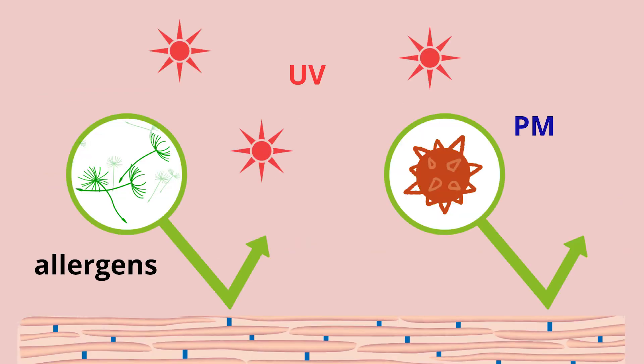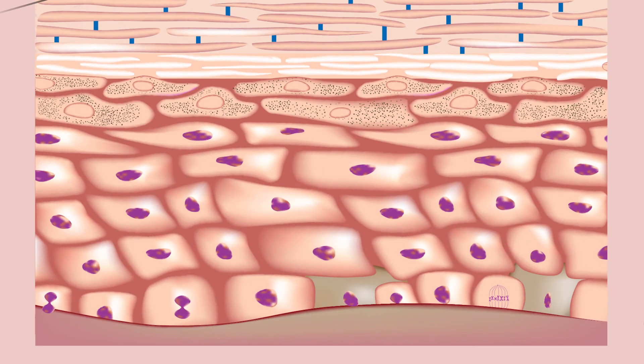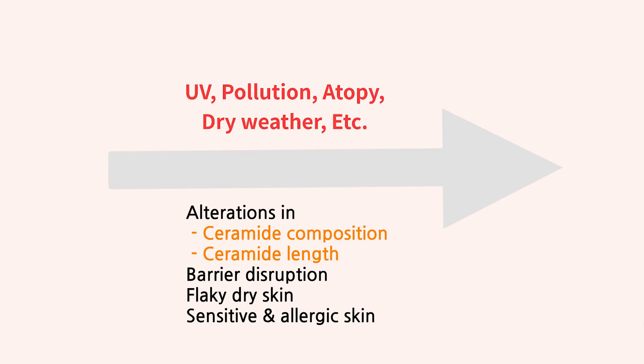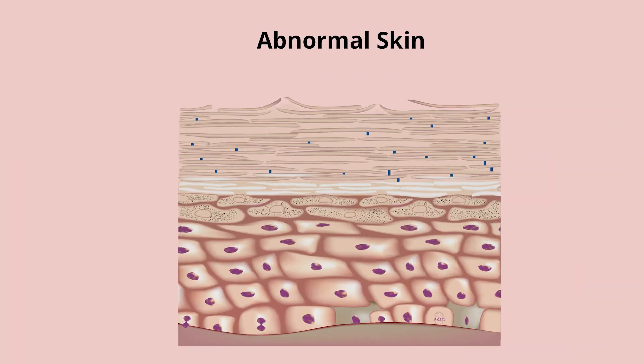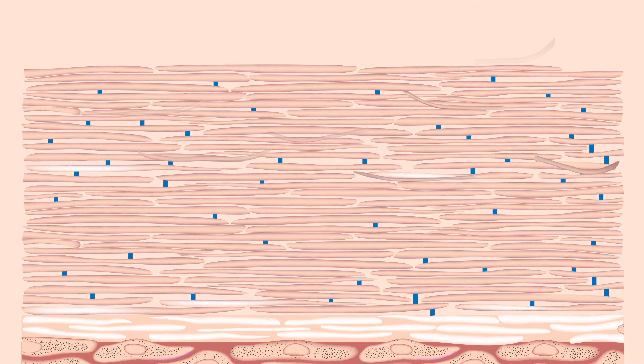Our skin barrier is continuously attacked by environmental aggressors such as UV, pollutants, and dry weather, and also by abnormal dermatological conditions, for example, atopic skin. A significant alteration in an abnormally compromised skin barrier is manifested by changes in the composition and chain length profile of ceramides. These changes lead to dry skin conditions such as flaky dry skin and sensitive skin due to disruption of the skin barrier.